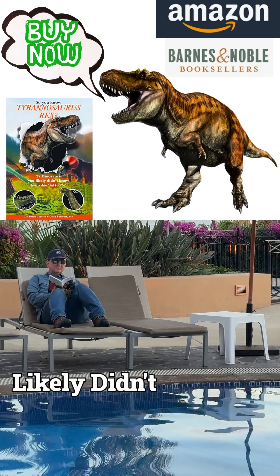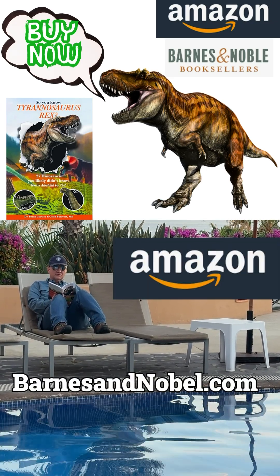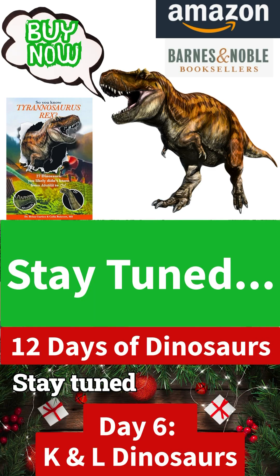So You Know Tyrannosaurus Rex, 27 Dinosaurs You Likely Didn't Know, From Adratichlet to Zabii, is available now at Amazon.com and BarnesandNoble.com. Stay tuned for K&L tomorrow.